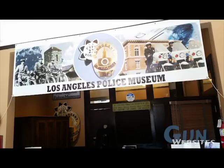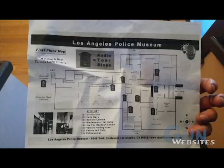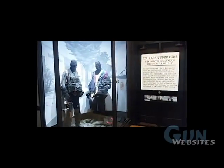Next up on the Gun Show Loophole Tour is the LA Police Museum's exhibit for the Hollywood Shootout. The museum itself is a great place to visit — I highly recommend it. It's an excellent museum, very well laid out, and upstairs in the northeast corner of the building there's a room with the Hollywood Shootout artifacts.